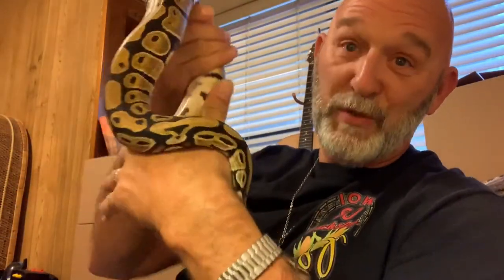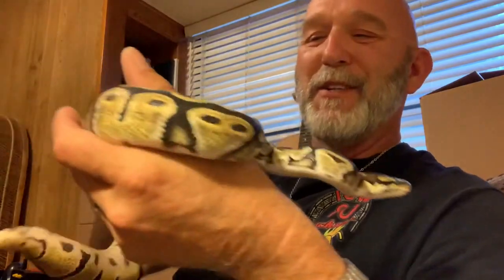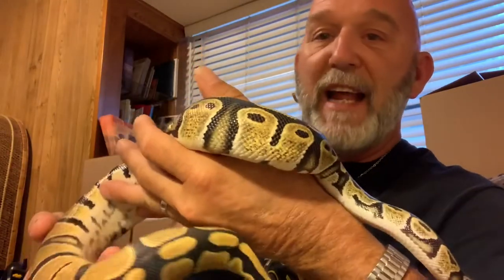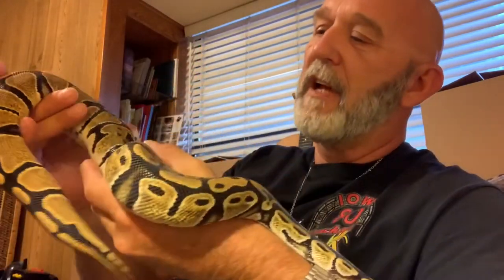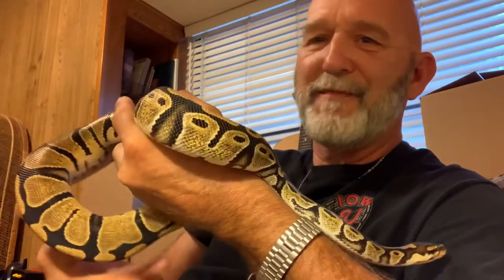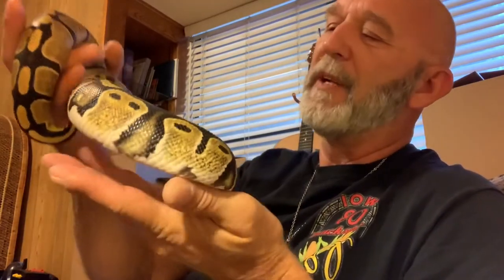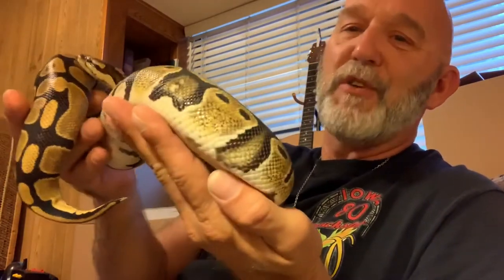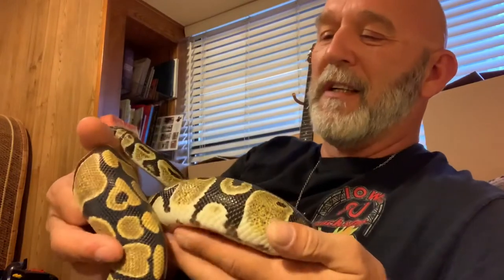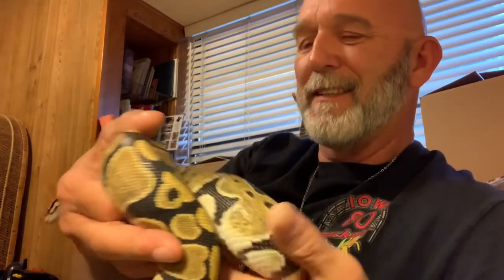This is Lucy. Lucy is a ball python — hence her name, Lucille Ball. She is right at a year old. We got her when she was, I think, eight weeks old. She was under 90 grams when we got her and she's close to 600 now. Not very long, but she's fat.